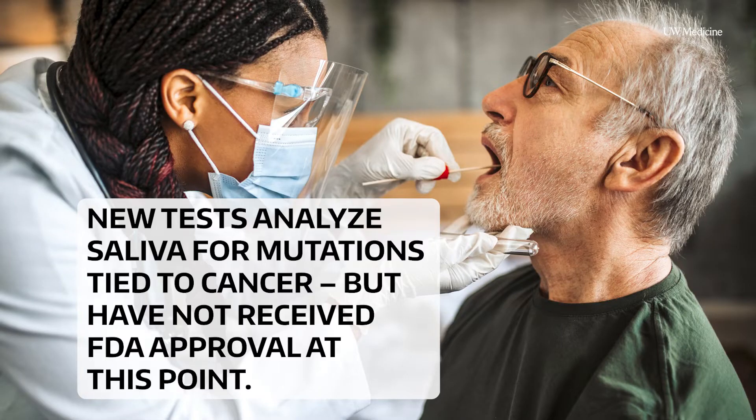Emerging testing options could detect cancer in saliva. This could be game-changing for lesions that are really difficult to discern in the clinic, or in patients where they've had multiple biopsies or multiple surgeries and the area is very scarred and difficult to evaluate. In those patients, it could be very useful.